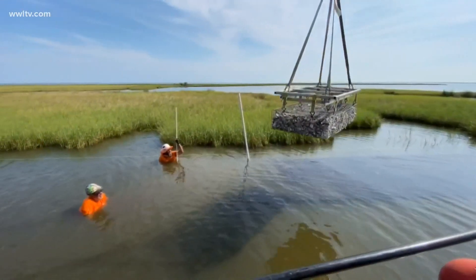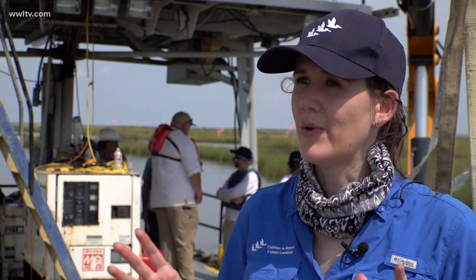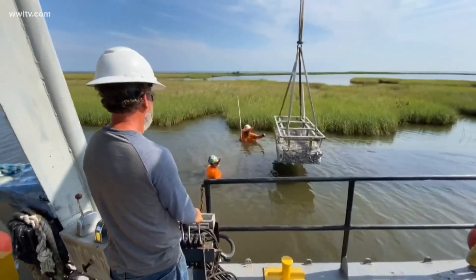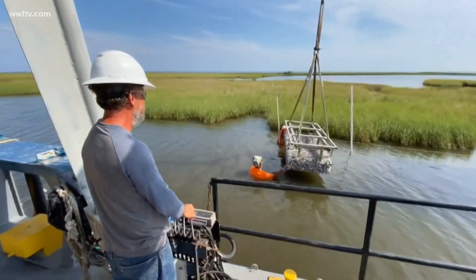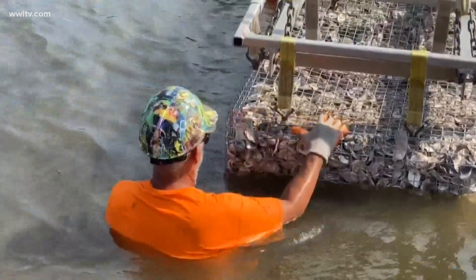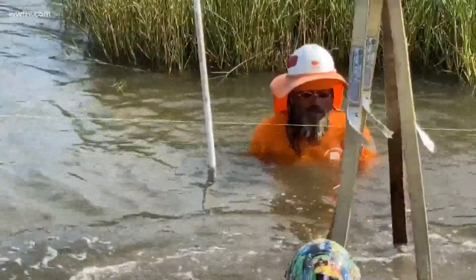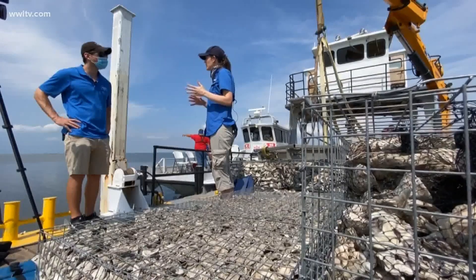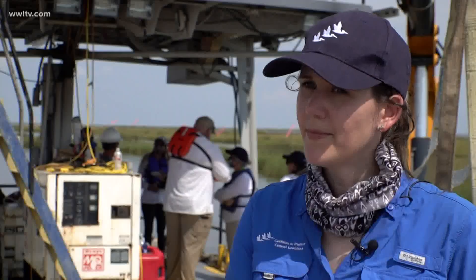Oyster reefs are one of the tools in the tool kit that we have for coastal restoration. The Coalition to Restore Coastal Louisiana is behind the project. The group says oyster reefs have a number of benefits — you could call the shells the building blocks of this ecosystem. They're helping to slow the erosion of our valuable coastline, and at the same time providing habitat.